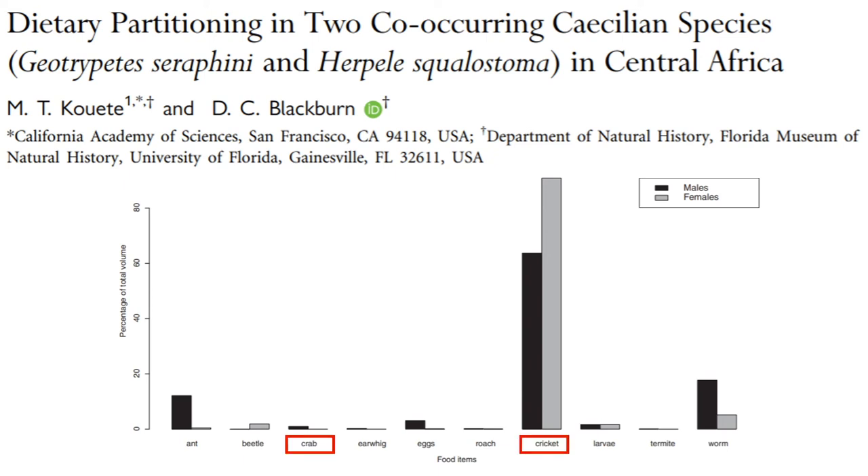We chose to start primarily providing dead crickets as more of a staple, while also providing whole small river shrimp which is close enough to crab for them to be interested in. Although the crab percentage is very small in this graph, it is more attainable than the other categories.